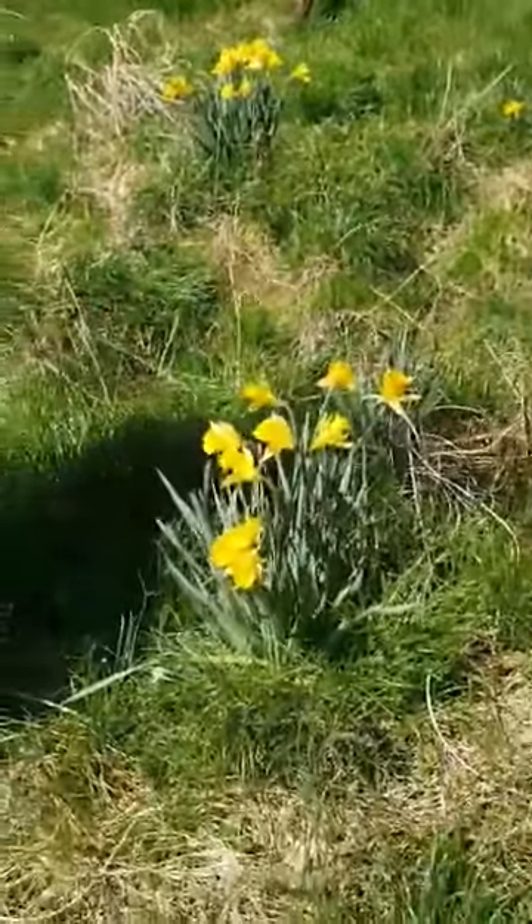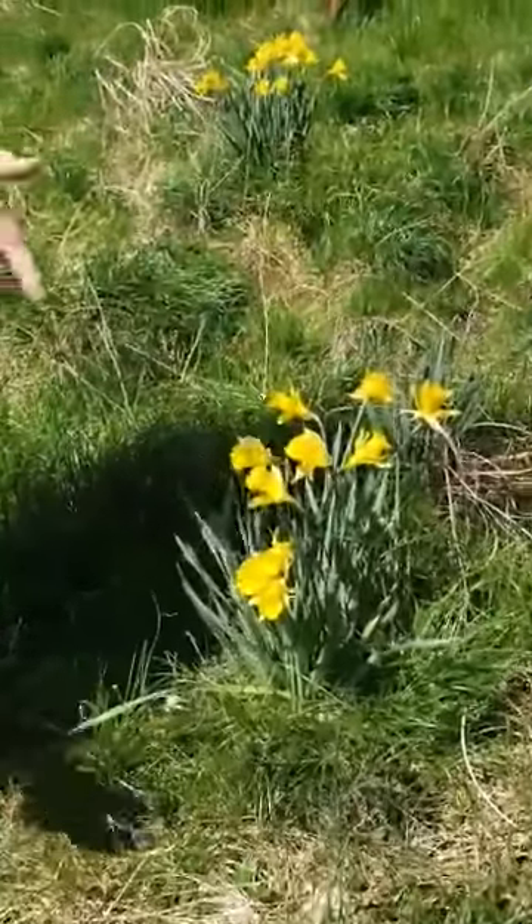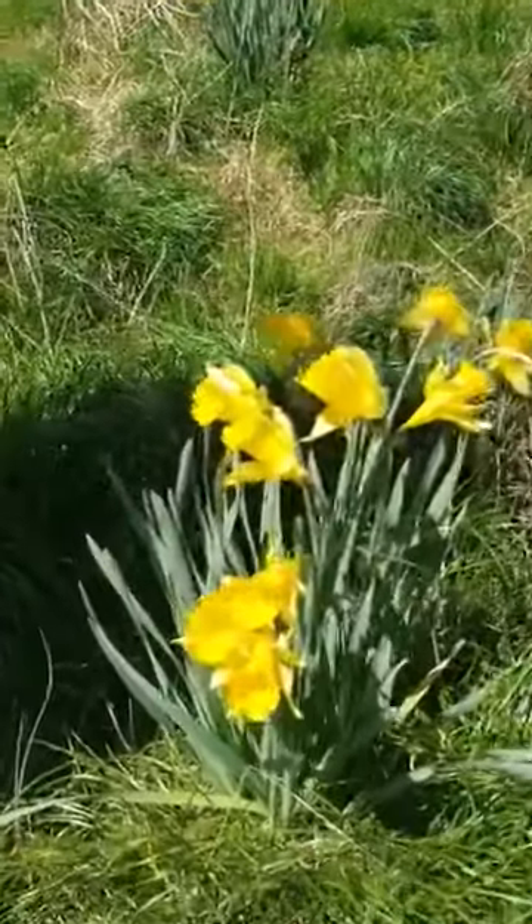They're called daffodils. Some people call them Easter flowers because they usually come up around Easter time in the spring.